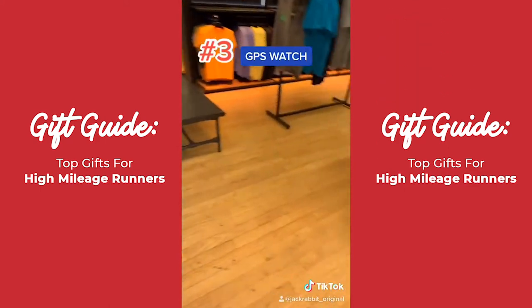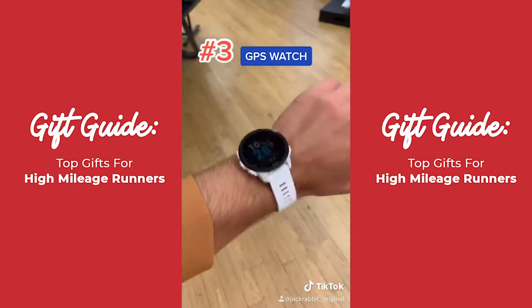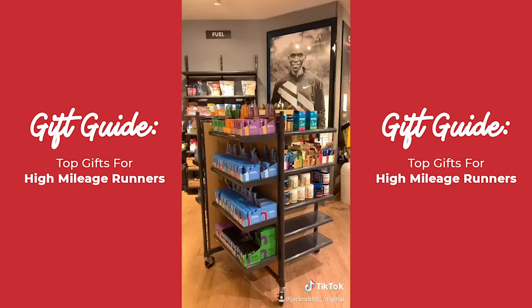Next up we got ourselves a GPS watch. I use Garmin personally, I think it's great. It tracks my mileage even better than I would with my phone. Highly recommend.